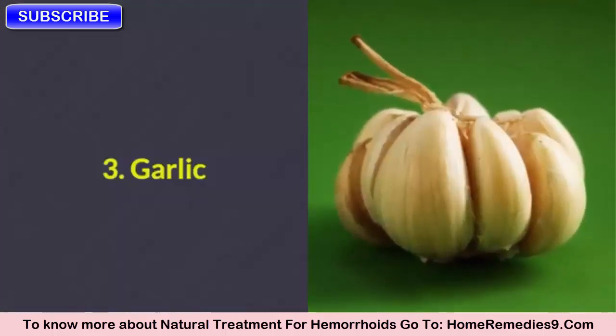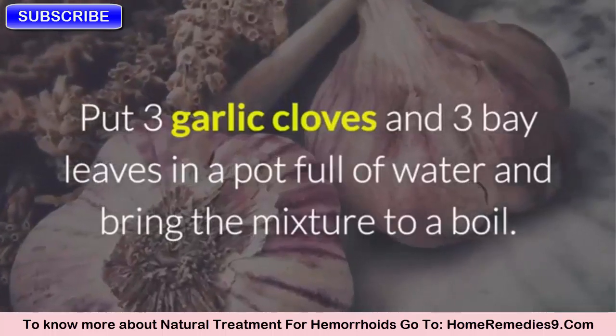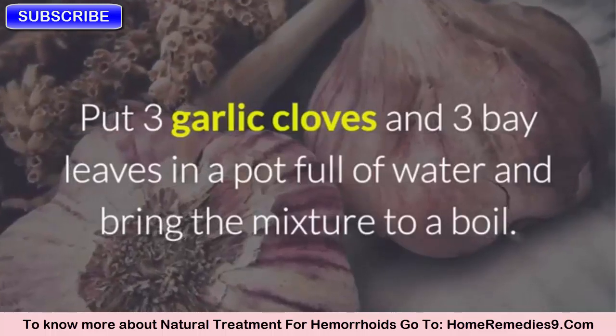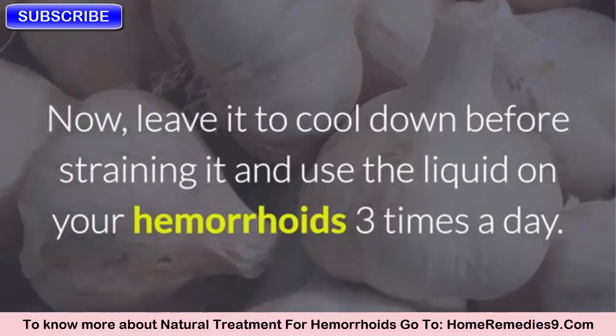Three: Garlic. Put three garlic cloves and three bay leaves in a pot full of water and bring the mixture to a boil. Leave it to cool down before straining it, and use the liquid on your hemorrhoids three times a day.